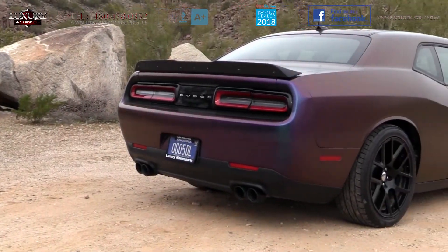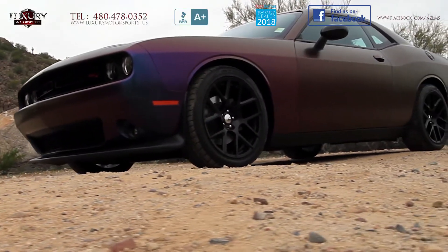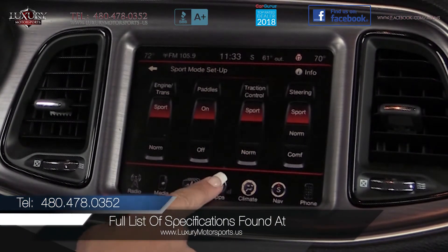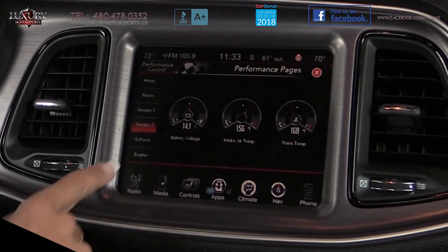This nostalgic model also enjoys dual rear exhaust, Hemi fender and hood badge, shaker package, sports suspension, and super track pack. The list of additional options is far too extensive to outline in this short video. Please visit our website at luxurymotorsports.us for a full list of specifications.